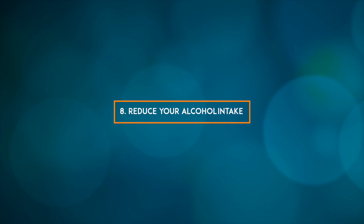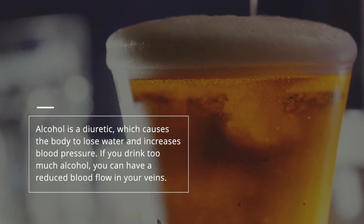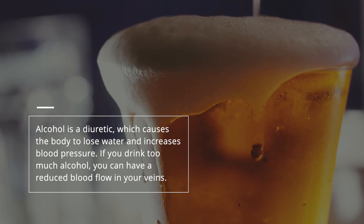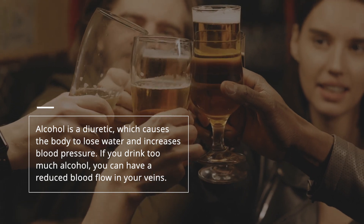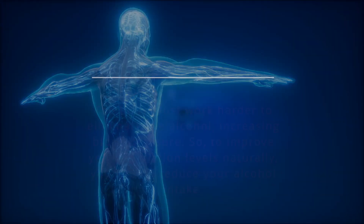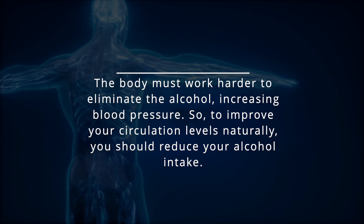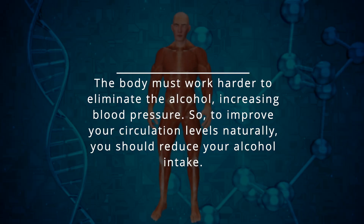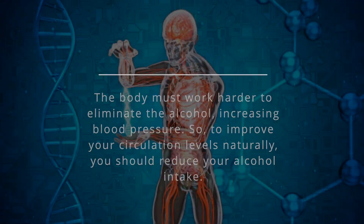8. Reduce your alcohol intake. Alcohol is a diuretic, which causes the body to lose water and increases blood pressure. If you drink too much alcohol, you can have a reduced blood flow in your veins. The body must work harder to eliminate the alcohol, further increasing blood pressure. So, to improve your circulation levels naturally, you should reduce your alcohol intake.